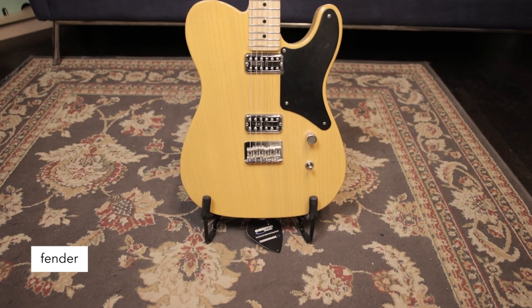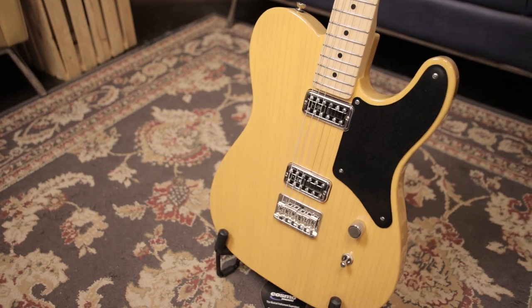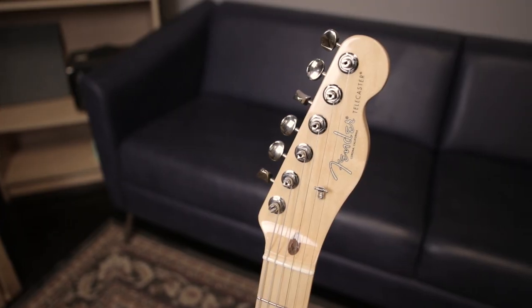Hi, I'm Rob Vendrasco from Cosmo Music and this is the Friday Five. Fender Cabernita Limited Edition Telecaster — Tele with Attitude, ash body, TV Jones humbuckers, lots of twang and sounds great distorted.